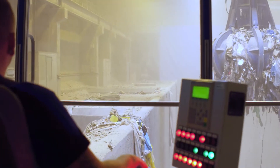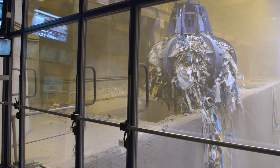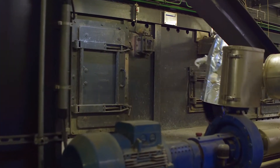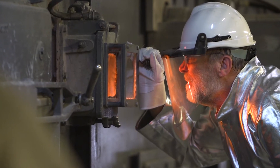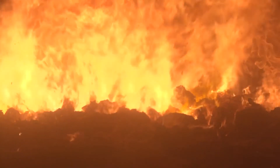The three incineration lines can be fed 24-7 by two cranes. Five well-trained employees operate and monitor the plant during each shift, making sure that the incineration temperature is always above 850 degrees Celsius.